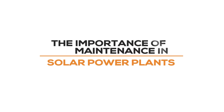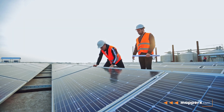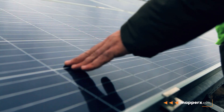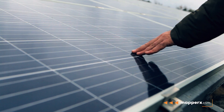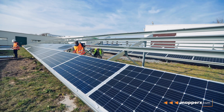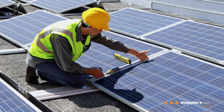The importance of maintenance in solar power plants. Lack of regular maintenance in solar power plants leads to efficiency losses and malfunctions. Regular maintenance is required for solar power plants to function efficiently. In this video, we will discuss the reasons for efficiency losses and the importance of maintenance in solar power plants.